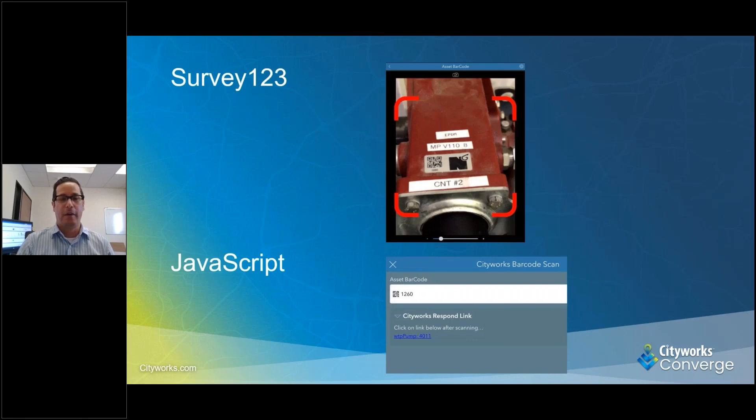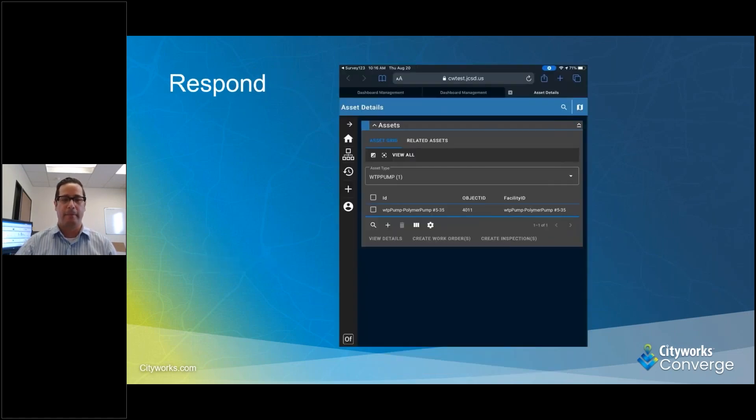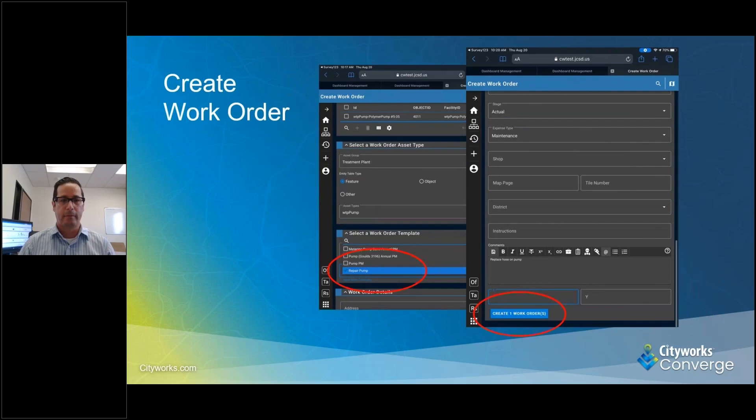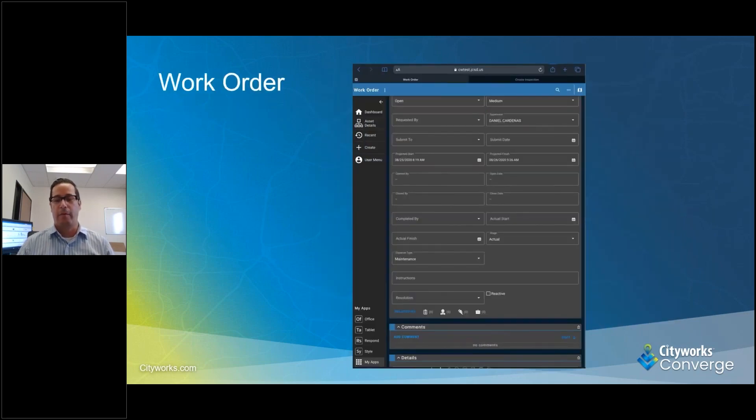With that, we can now use Survey123 to actually scan the QR code. Once the QR code is scanned, we go to the JavaScript, which pulls up a dynamic URL. From there, it pulls up Respond, giving us the asset we scanned. It gives us all the details about the asset, including a picture, photo, cost, work time — anything we might want to know when we're out there. Then we create a work order. Very simple to do — you just walk right through it and create the work order.